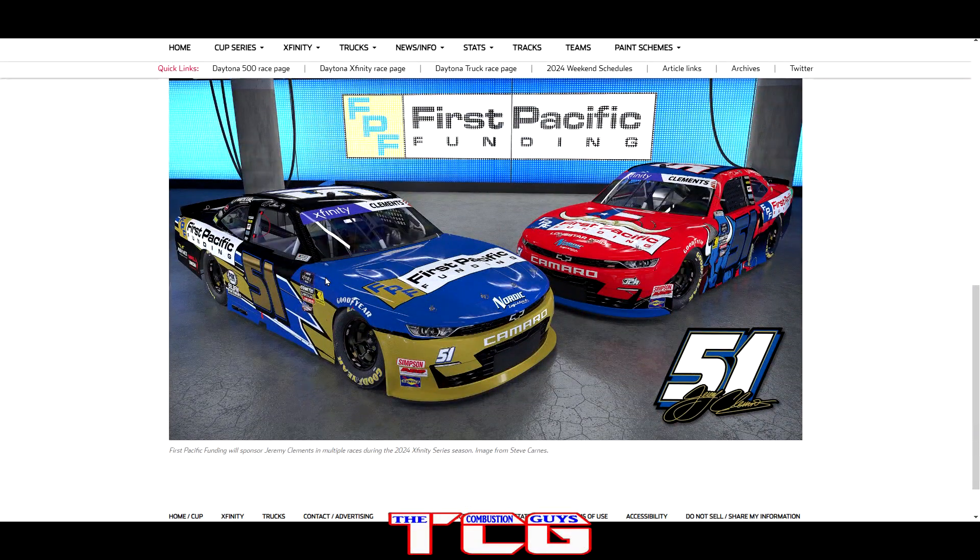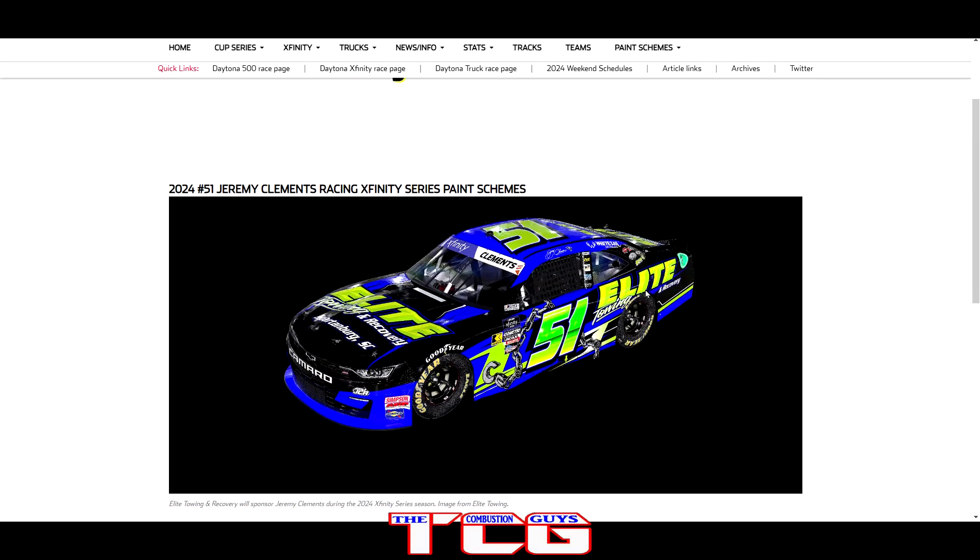We got Jerry McClure in the number 51 with a few different paint schemes. First Specific Funding — the traditional gold, blue, and black looks good — but my favorite is the Texas Edition with bright red, and a ball that pops off the side. Really pops, and I like how they updated the logo to look like the Texas flag. Then we got Elite Towing with a tow hook ripping around the front around the number — gives me some Days of Thunder vibes. Good looking paint schemes.